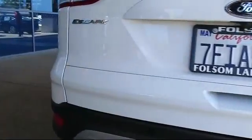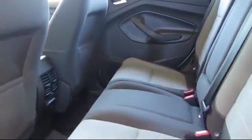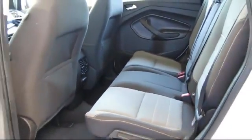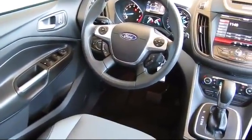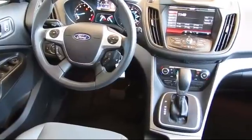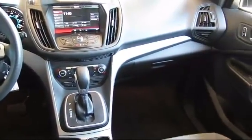Every certified pre-owned Ford vehicle is given a rigorous 172-point inspection by Ford factory trained technicians, and is backed by Ford with a 7-year, 100,000-mile powertrain warranty coverage from the original purchase date, plus 12-months, 12,000-mile limited warranty coverage with roadside assistance.